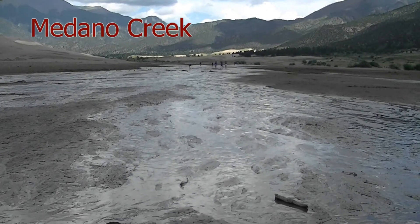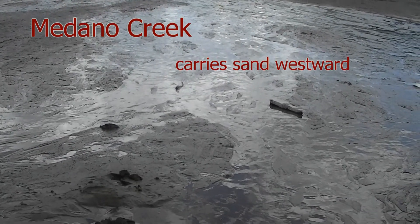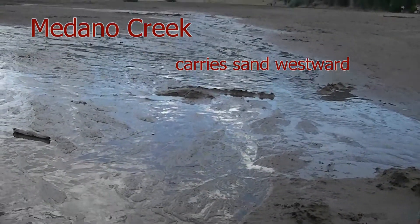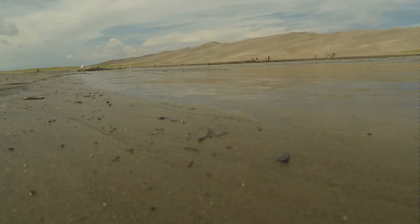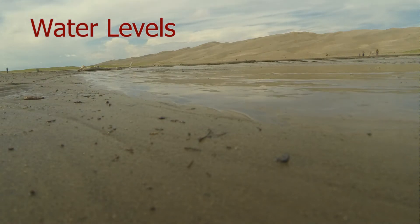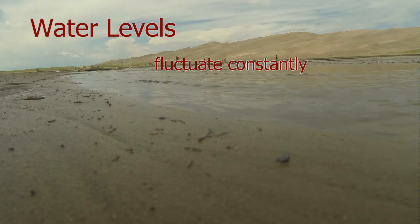One of the most unusual features of the park happens at Medano Creek, which borders the east side of the dunes and is located near the visitor center and bookstore. Because fresh sand continually falls in the creek, Medano Creek never finds a permanent and stable stream bed. Small underwater sand dunes act like dams, continually forming and breaking down, so waders and visitors to the stream see surges which look like waves of flowing water downstream.